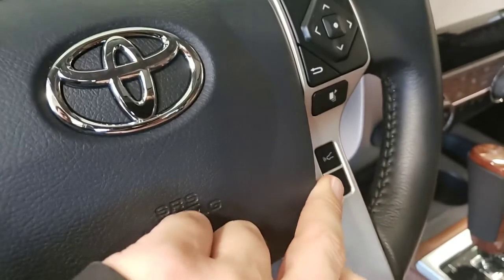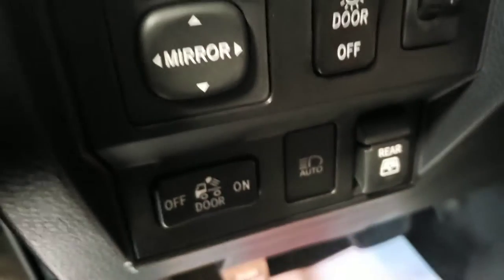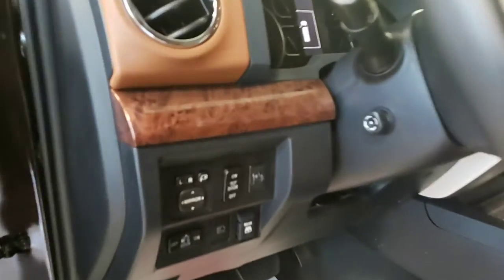Radar cruise control and lane departure alert. You do have the power sliding rear window — that rear window can slide up and down as well. Power folding mirrors and a power tilt and telescoping steering column.